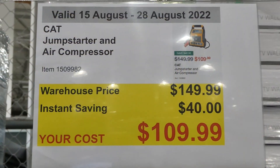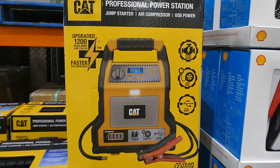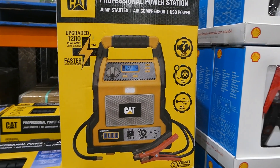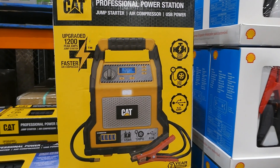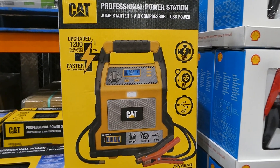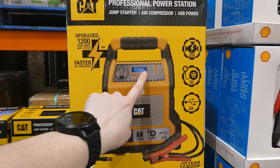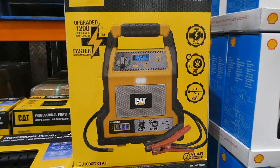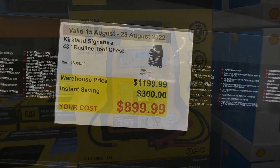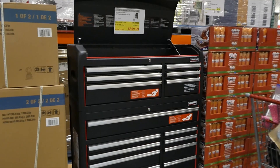The CAT jump starter and air compressor is $40 off down to $110. It's a combination jump starter, air compressor, and USB power bank — an upgraded 1200 peak amp jump starter with a faster air compressor doing 120 PSI and a 6.2 amp USB connection. It has a two-year guarantee.